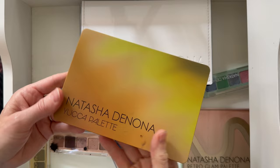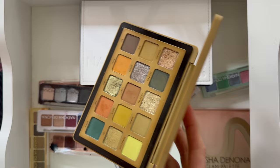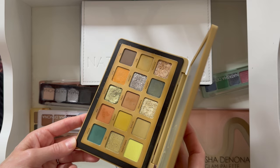Wow, I have a lot of Natasha Denona — which is why she gets her own drawer! The Yucca palette — I love this palette. Look at that shine! This one is so, so flattering and so good for my particular complexion. I love it.